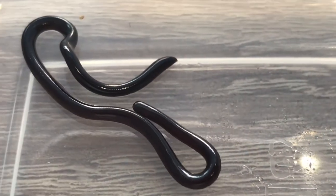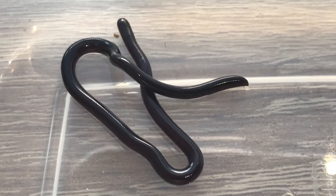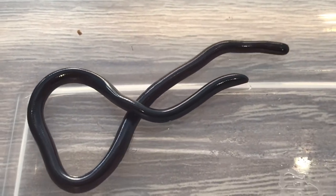Hey guys, Willem from Blauerburg Snake Rescue here. This is a flowerpot snake. One of our page fans found it in a pool and I picked it up from her earlier today to take a couple of photos and some videos, just tell you about it, and then I'll be releasing it later.